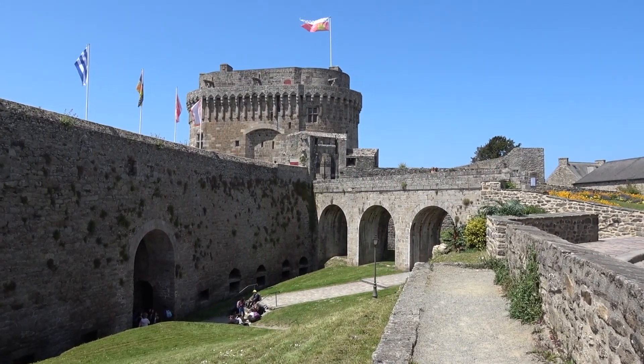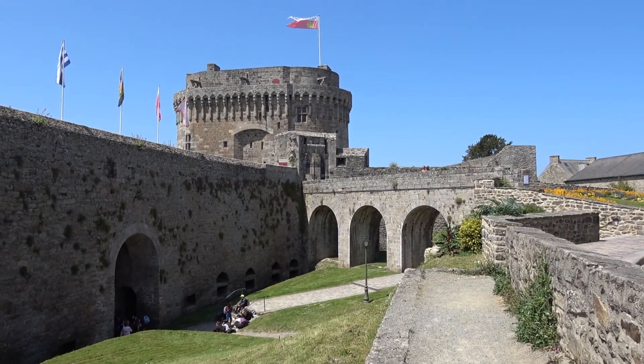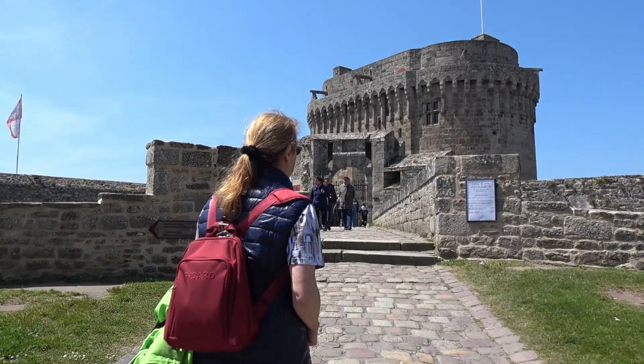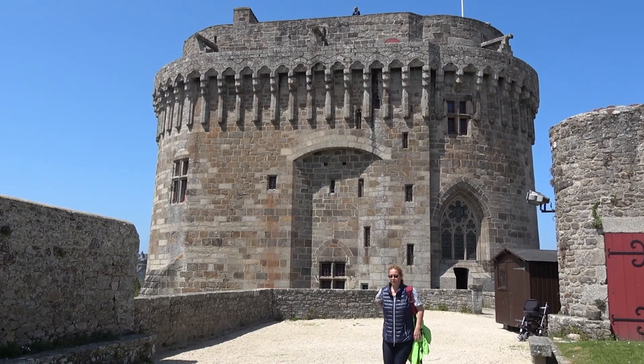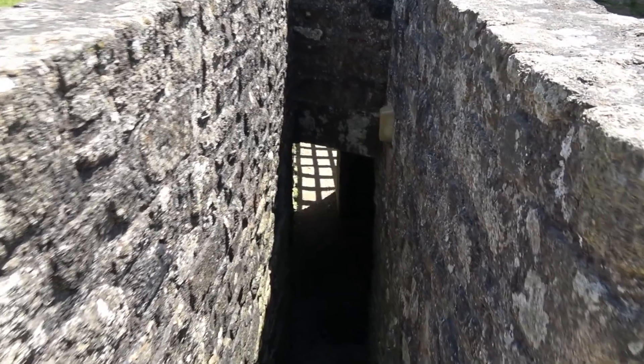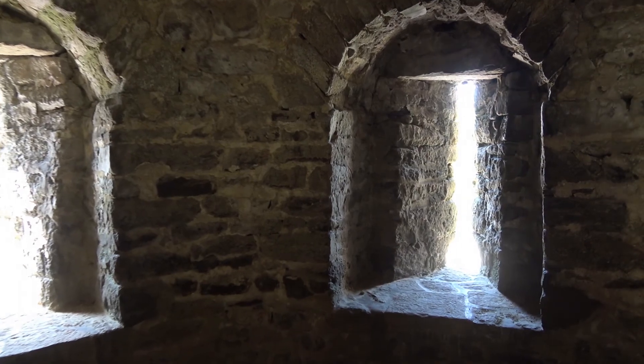Our next destination is the Château de Dinan. The 14th century castle is part of the 2,600 meter long medieval ramparts which still surround the old town.